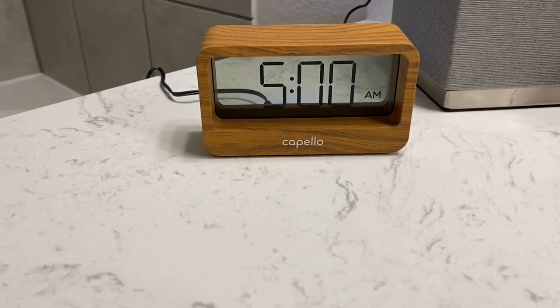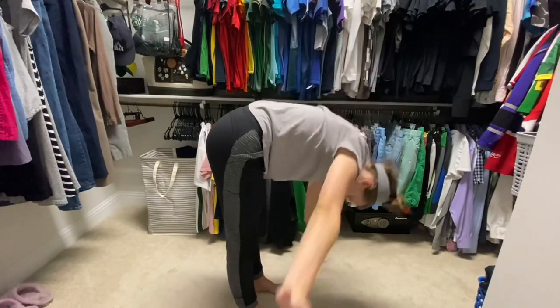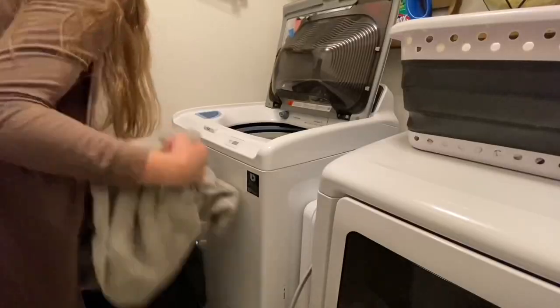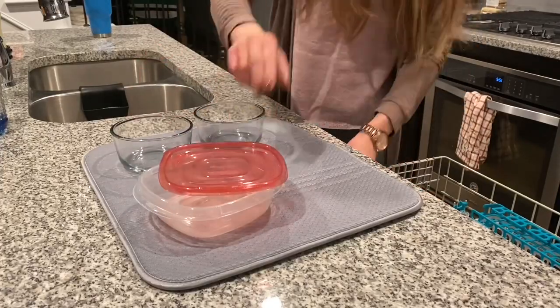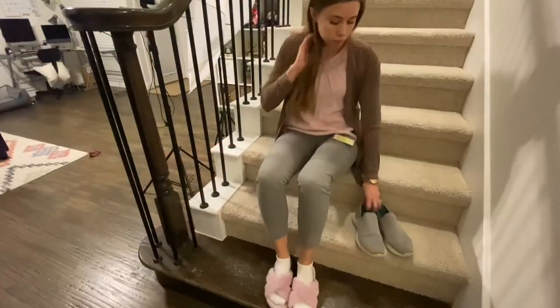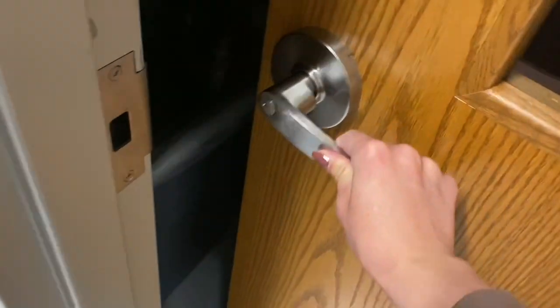Good morning, everyone. It's Natalie from This and Nat, or All of This and Nat on Instagram. I'm a wife and dog mom living just outside of Dallas, Texas. Today, I'm taking you through my entire morning routine from getting ready to morning chores and my pre-teaching hustle routine. I'd love to hear how our morning routines are similar or different, and let me know if you have any great productivity tips or easy go-to breakfast recipes. Let's dive right in.